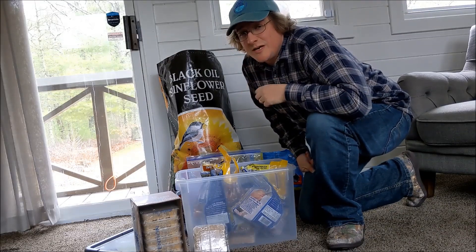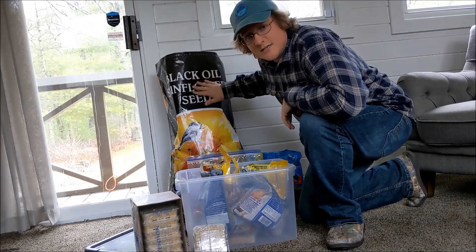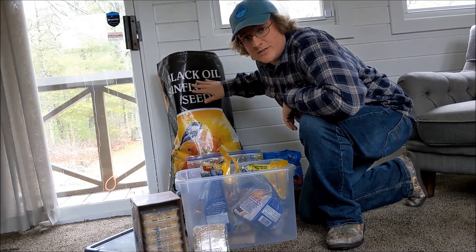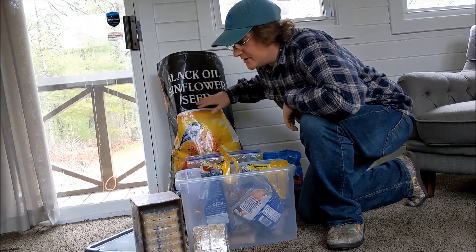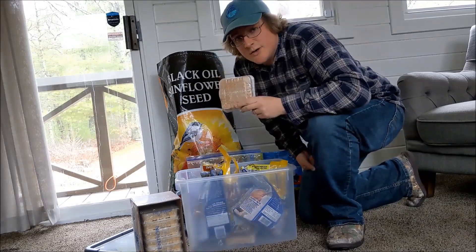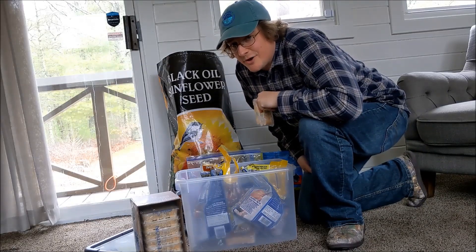But if you're just beginning, my number one suggestion would be black oil sunflower seeds. Sunflower seeds attract the most species of birds that you can get with just one type of food. If you want to supplement that with a second type, I would suggest using suet because that will attract things like woodpeckers. Let's get out there and fill our feeders.